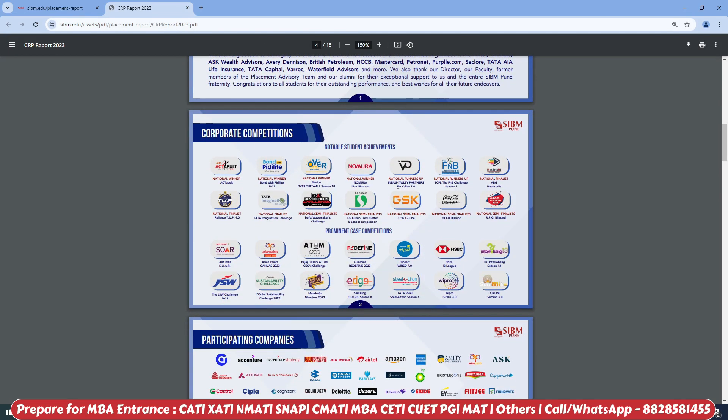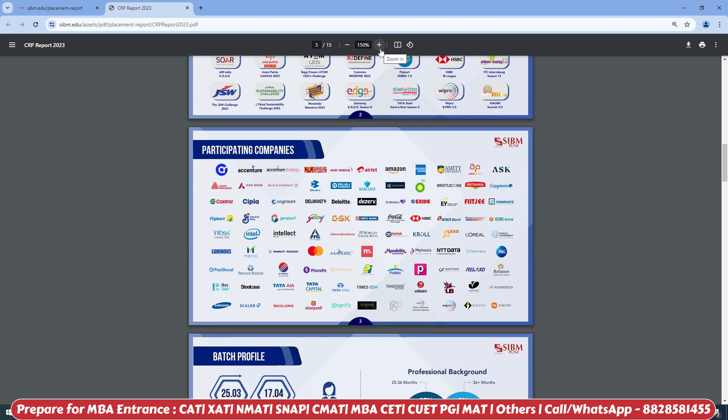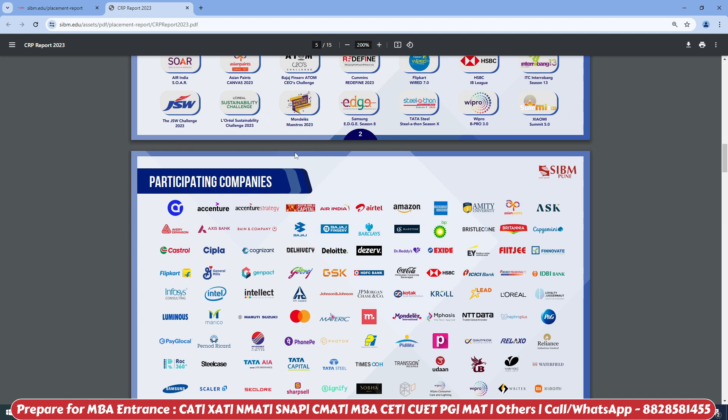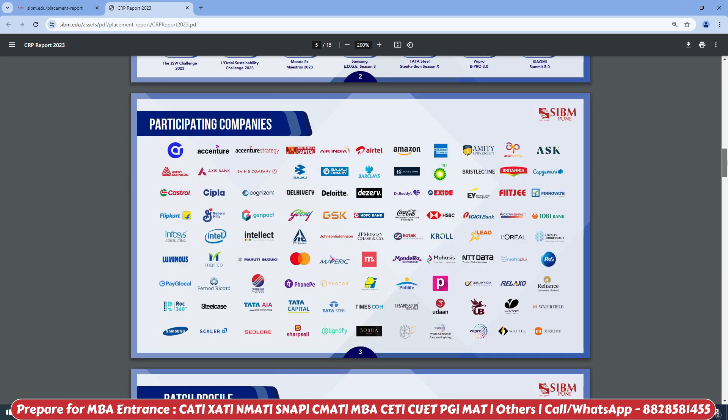First of all, we will look at the Participating Companies — which companies have participated in recruitment. You can see big companies here: Accenture, Accenture Strategy, Aditya Capital, Air India, Airtel, Amazon, Asian Paints, Castrol, Cipla, Cognizant, Deloitte, Dr. Reddy's, and many more. If you are targeting SIBM Pune, in the future you can work with these big companies.